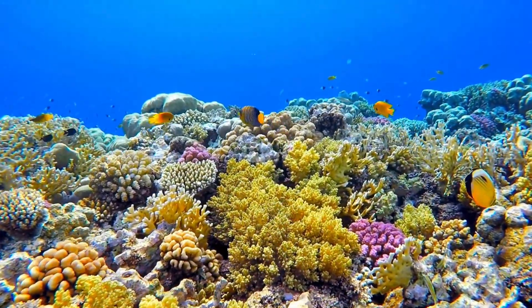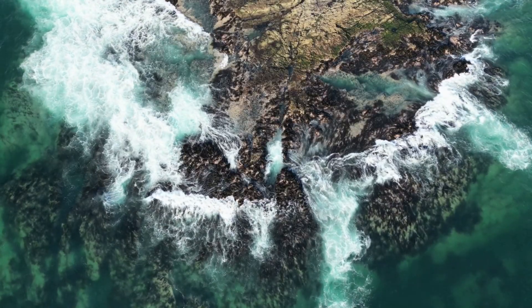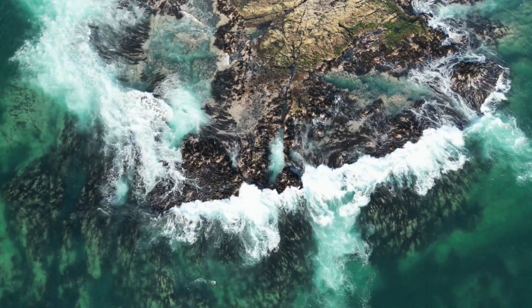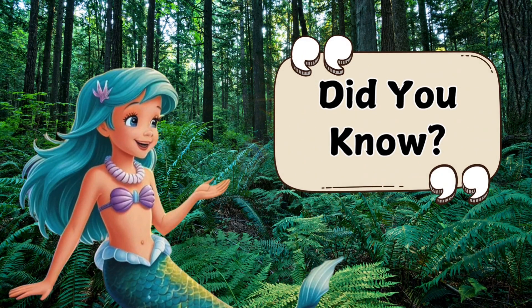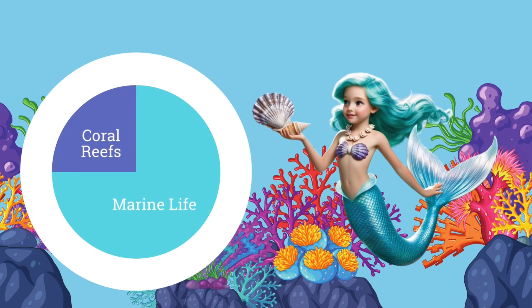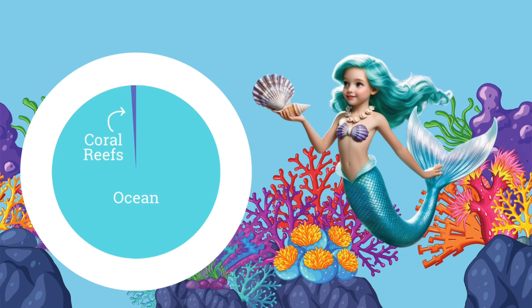Coral reefs aren't just beautiful, they're super important! They protect coastlines from storms by acting like natural barriers, breaking up powerful waves before they reach the shore. They also provide food for millions of people, including fish, crabs, and lobsters that live in and around the reefs. Did you know that coral reefs are sometimes called the rainforest of the sea? That's because they support about 25% of all marine life!